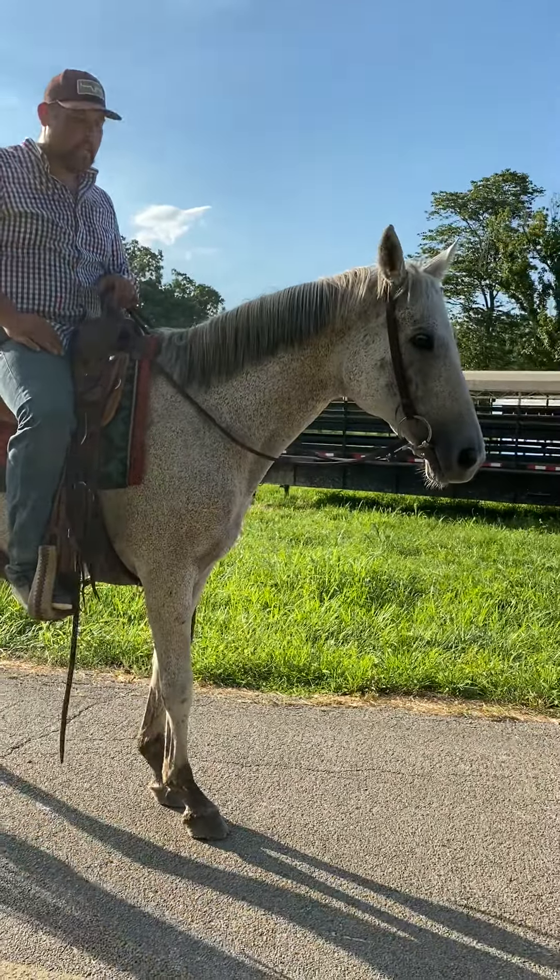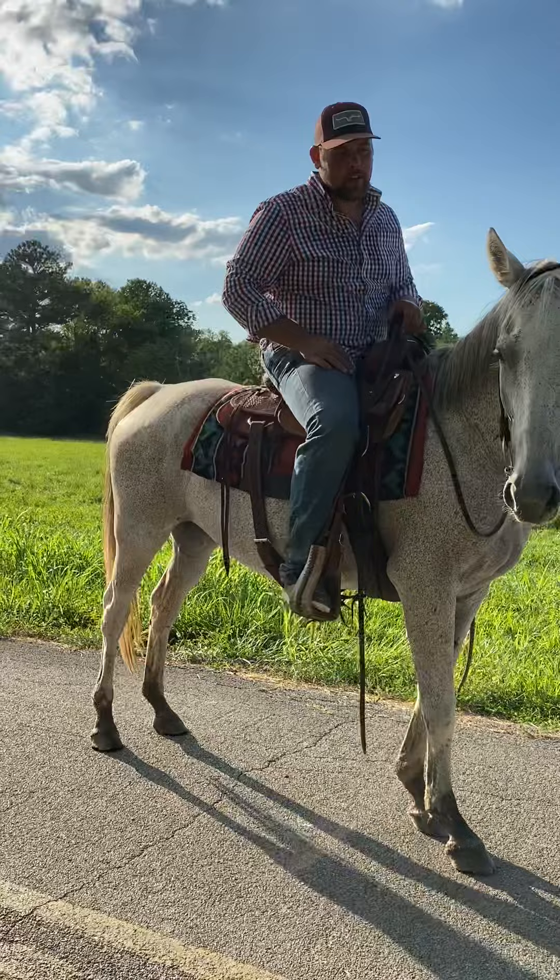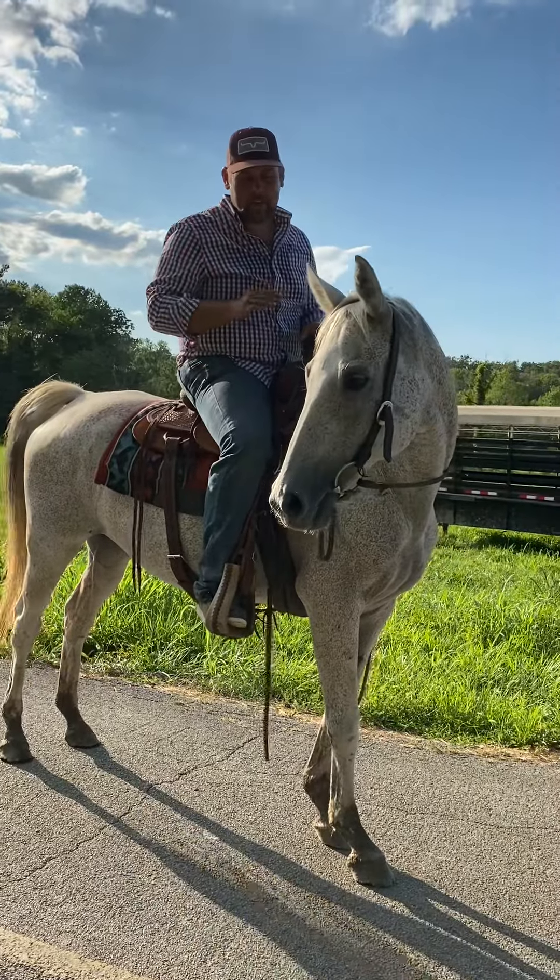Price on this mare here is going to be $1,150. $1,150 for a good, gentle, safe, broke mare.